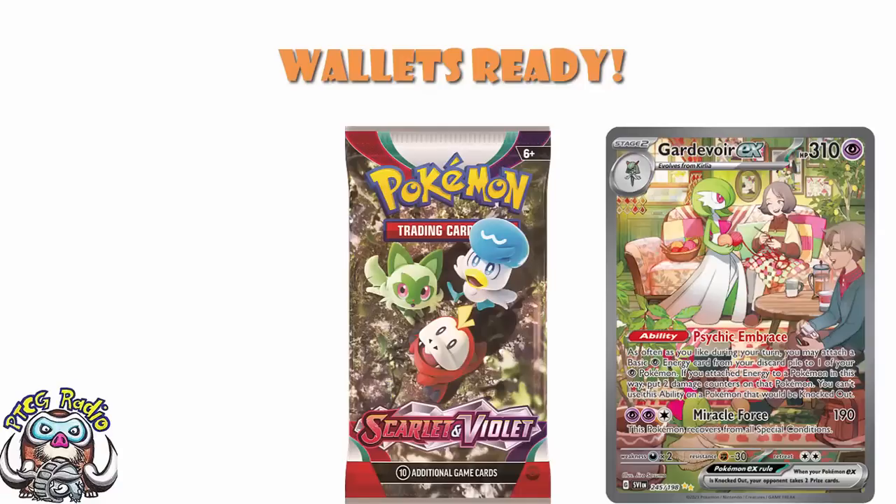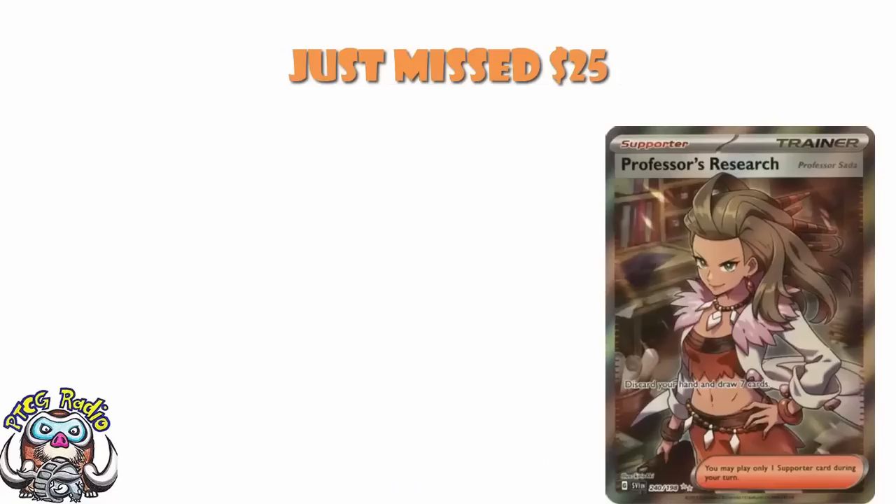So there are a few that just missed out. We're going to go through these a little more quickly, but I do think it is worth just having a little bit of a chat about them as we go along. We've got the Professor's Research SADA Full Art. SADA is a lot more popular than Turo — it's a full art Professor's Research, the best Professor of the two games. That makes perfect sense to me.